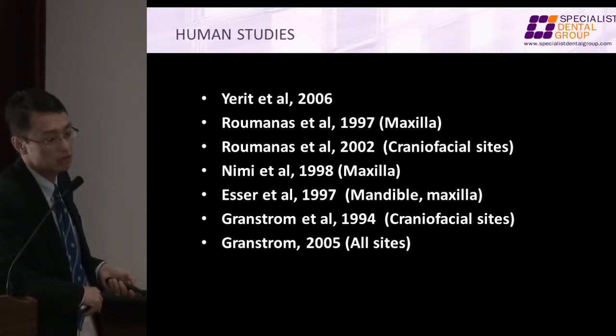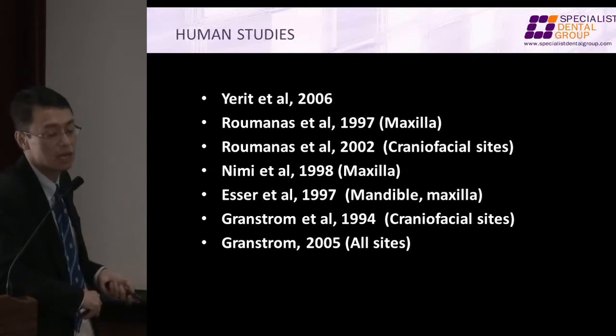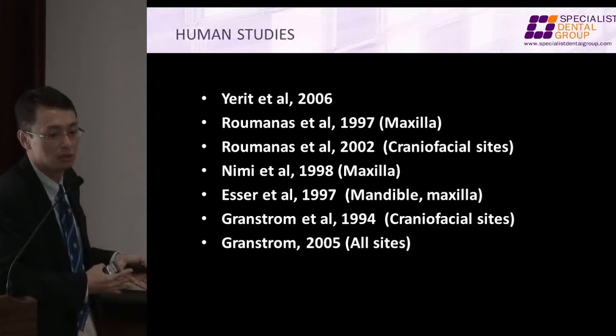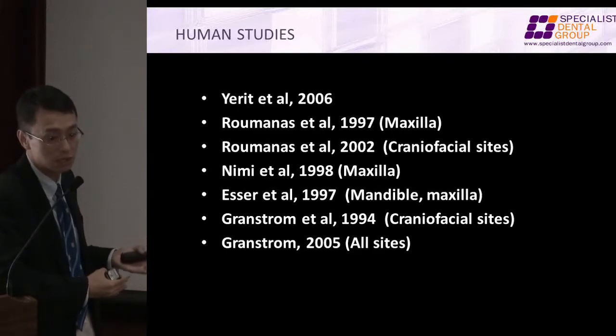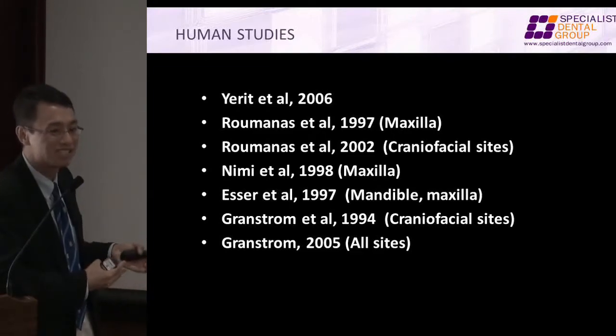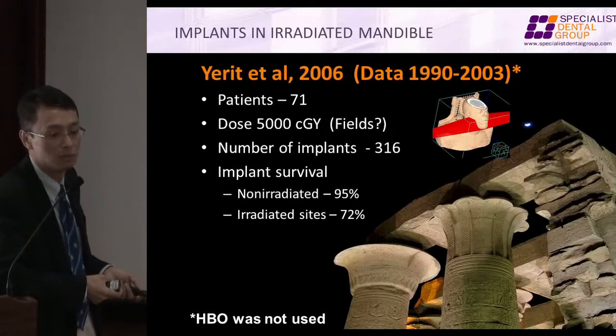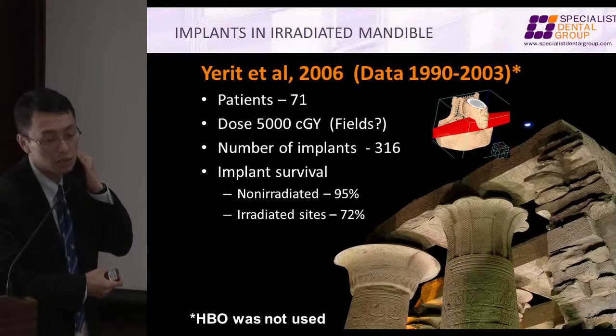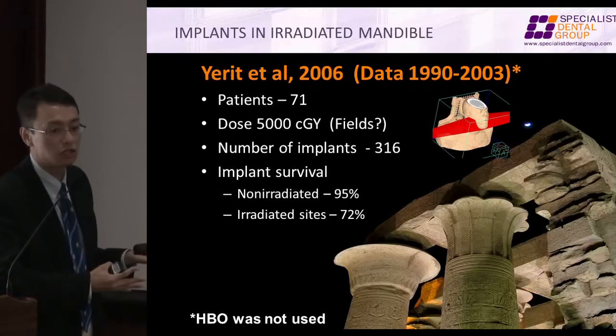When we started making faces using osseointegrated implants for craniofacial reconstruction, we realized that the success rates are not the same, because the bone bed is not the same. In the oral cavity, even though the posterior maxilla is the worst area, it's still similar to the mandible. But implants in the orbital area compared to implants in the auricular areas — the success rate is dramatically different.